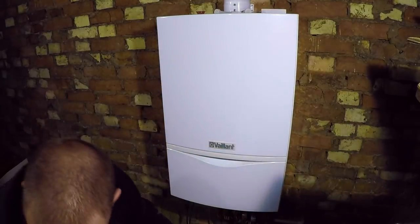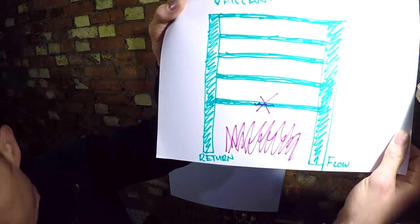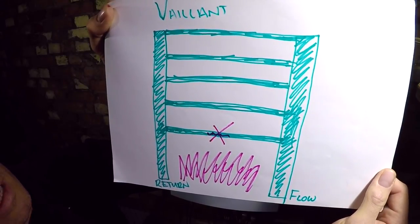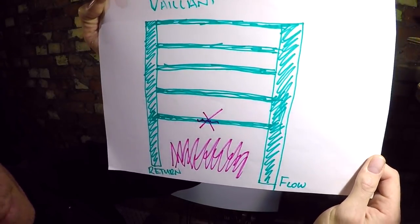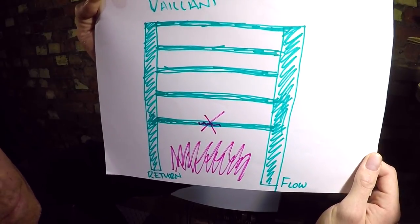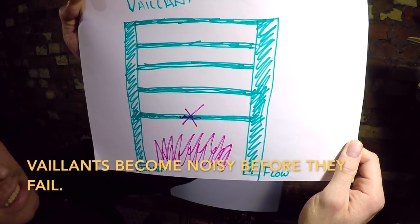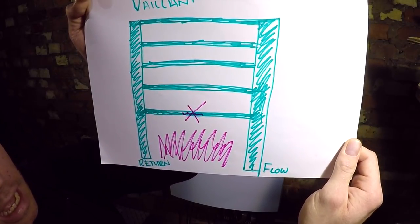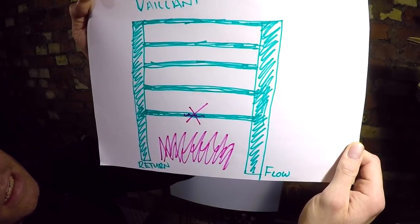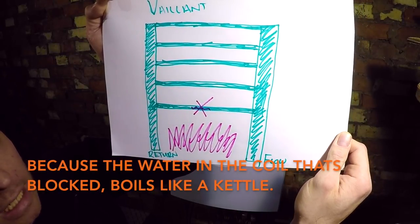So if one coil gets blocked, no water would pass through it but it would continue to go through the rest of them. On that blocked coil, the coil would blacken, which you can see as a visual cue. But quite a lot of the time all that will happen is your boiler will become very noisy but it will continue to work. My boiler is at the stage of being quite noisy. It is still working because I usually run my hot water at 40 degrees - I've got three kids in the house. Mine is partially blocked, nearly blocked, which is presenting itself as some noise.